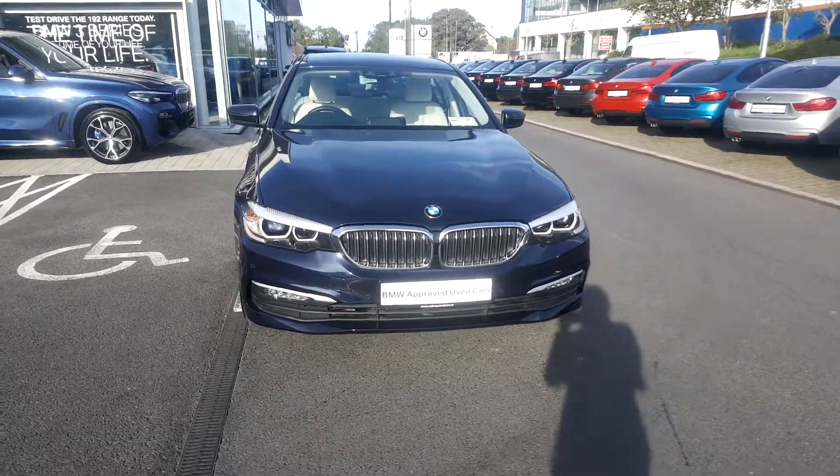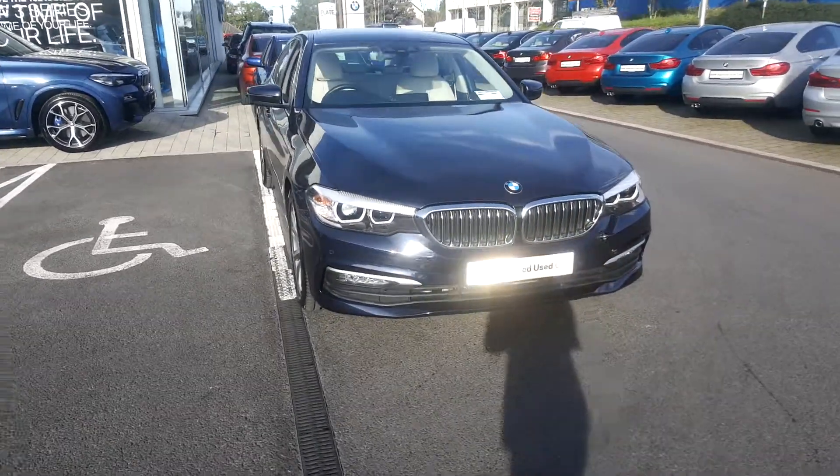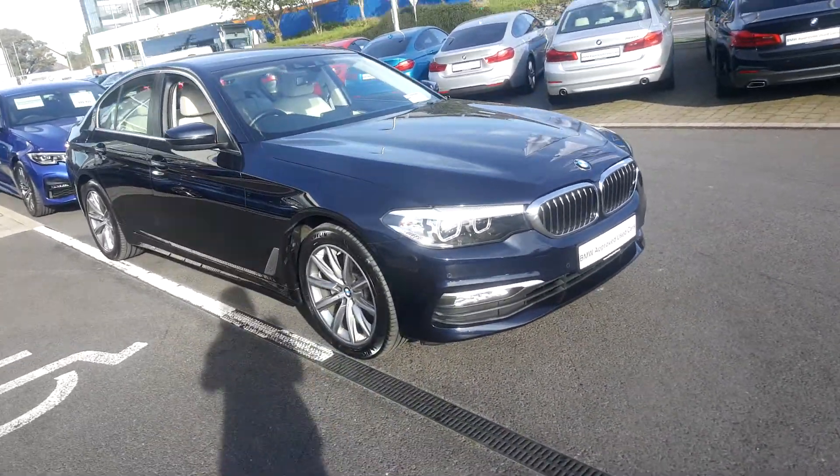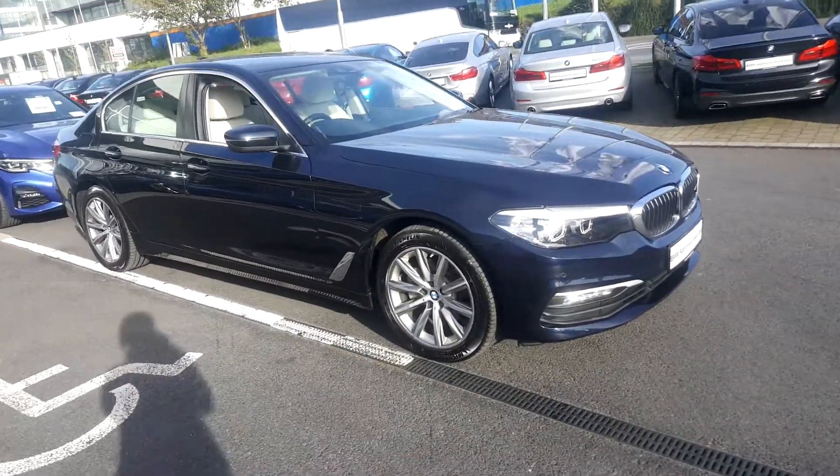Good afternoon, this is Rebecca Jane here at Colm Quinn BMW Galway. I'm here to show you this 182 520 diesel SE.